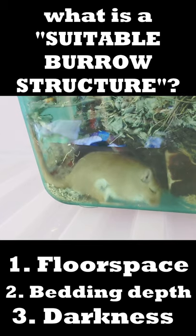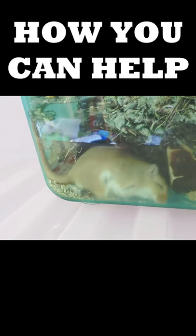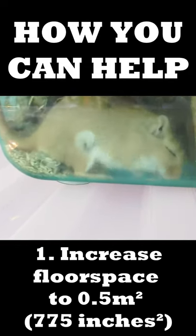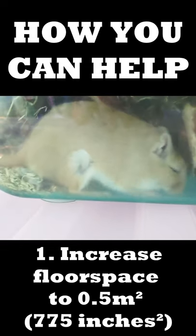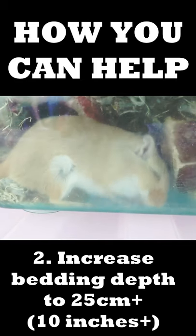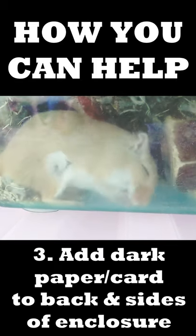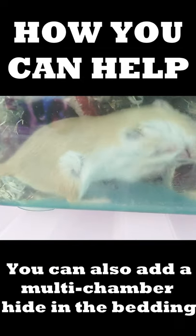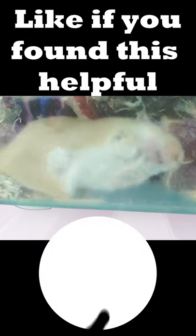One is enough floor space, two is enough bedding depth, and three is enough darkness. If you notice your gerbil doing this, there are a few things you can do to help. The first is increasing their floor space to around 0.5 meters squared, the second is increasing their bedding depth to at least 25 centimeters, and the third is covering the back and sides of their enclosure with dark paper or card. You can also add a multi-chamber hide.